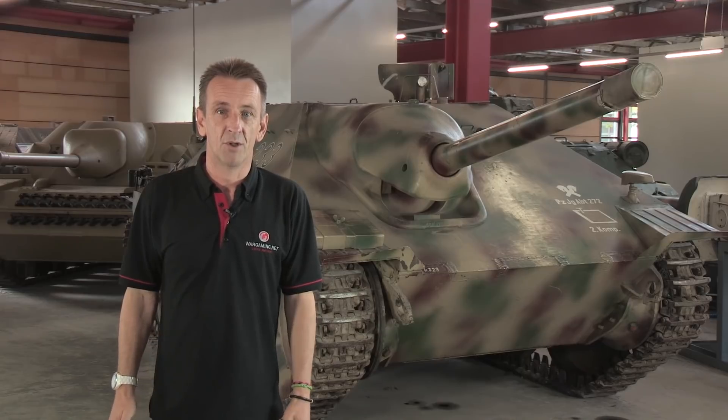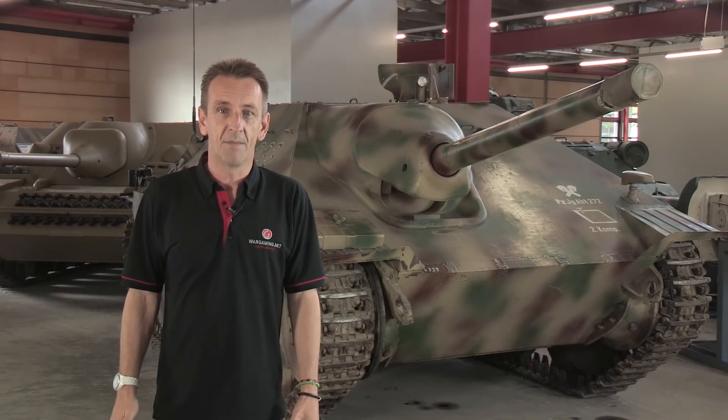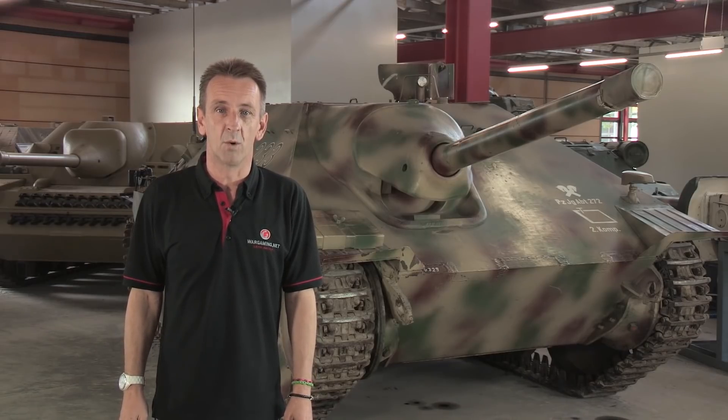Welcome to the Deutsches Tank Museum in Münster for another in the series Inside the Tanks. Behind me, as I'm sure you recognise, is the Jagdpanzer 38T, otherwise known as the Hetzer, one of the most interesting armoured vehicles of World War II.